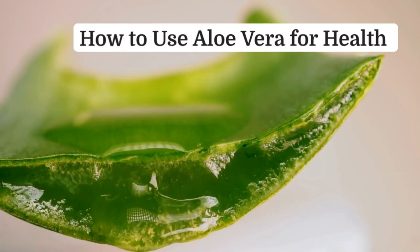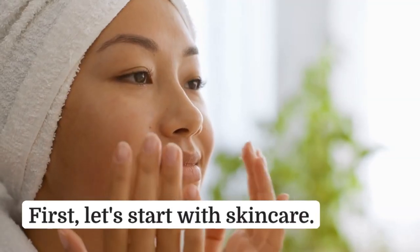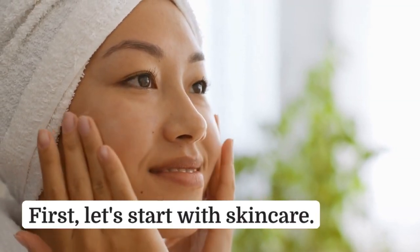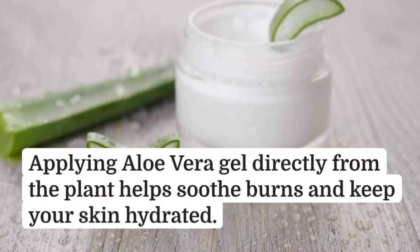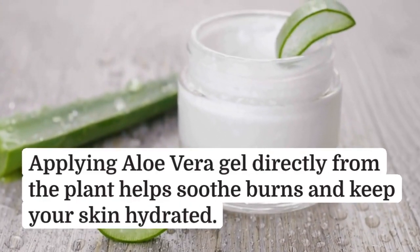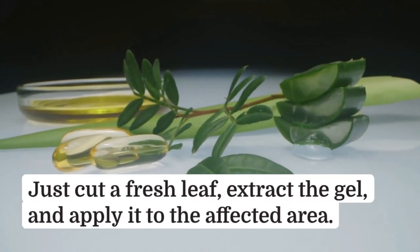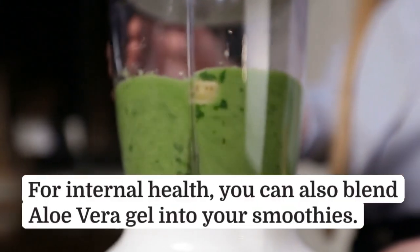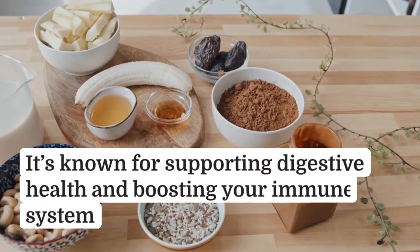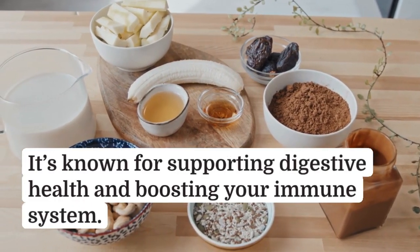How to use aloe vera for health: first, let's start with skin care. Applying aloe vera gel directly from the plant helps soothe burns and keep your skin hydrated. Just cut a fresh leaf, extract the gel, and apply it to the affected area. For internal health, you can also blend aloe vera gel into your smoothies. It's known for supporting digestive health and boosting your immune system.